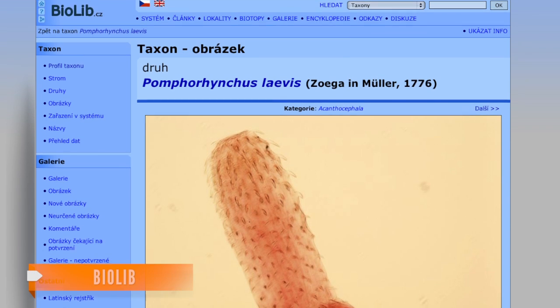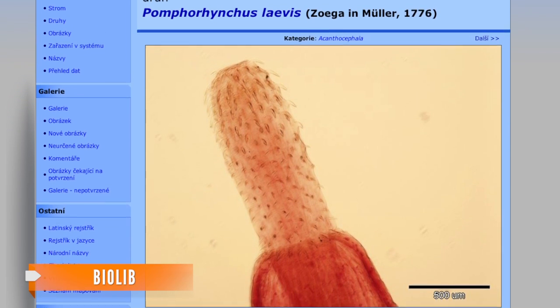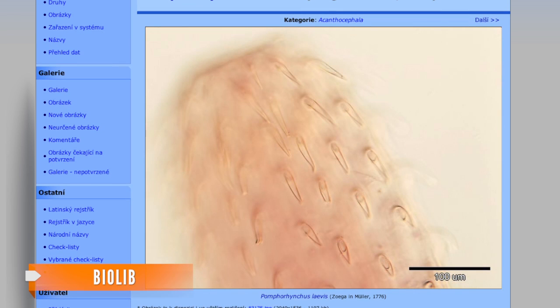The so-called bed of needles was inspired by nature itself — a parasitic worm, to be exact. This worm, which preys on fish, uses its pointy microscopic head to latch onto the fish's intestine. What makes the worm unique is that once it gets the needles inside its prey, they expand to get an extra tight hold.